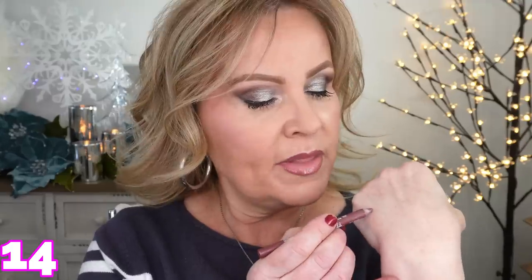For my lips, I used the LA Girl Shockwave liner in Rosewood — I've had this forever. It's not new to me at all, but it's one of my favorites for formula. It's the sweet spot between not being too dry and not being too creamy that your lipstick bleeds. It also blends out really well. They have a bunch of colors and I just really like the formula. I've had it for a long time.